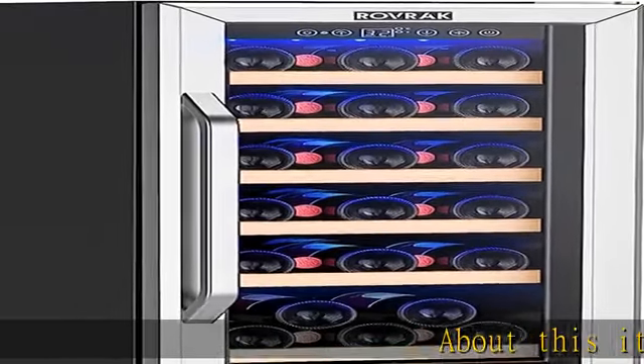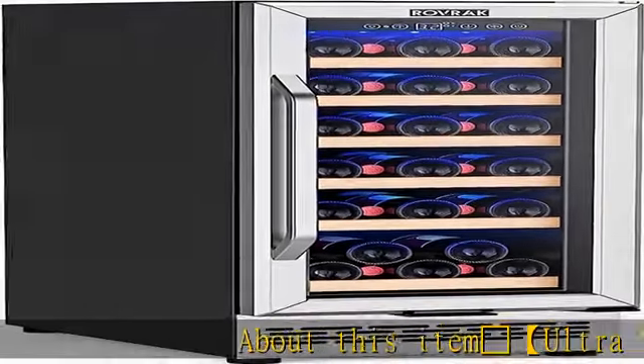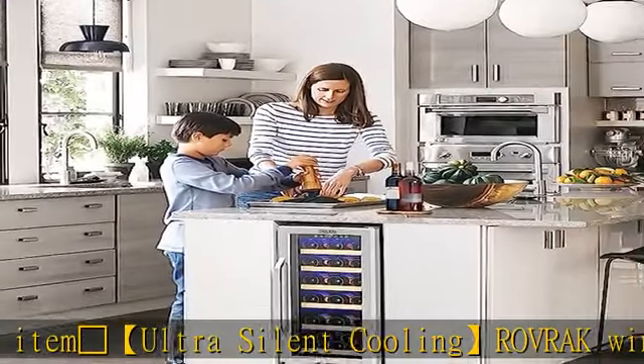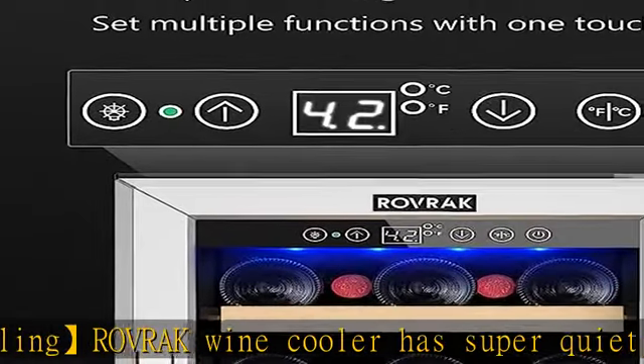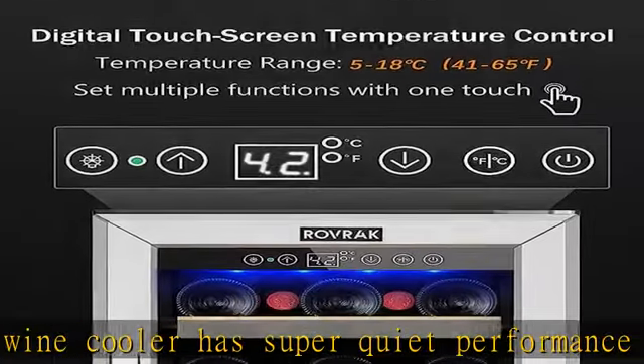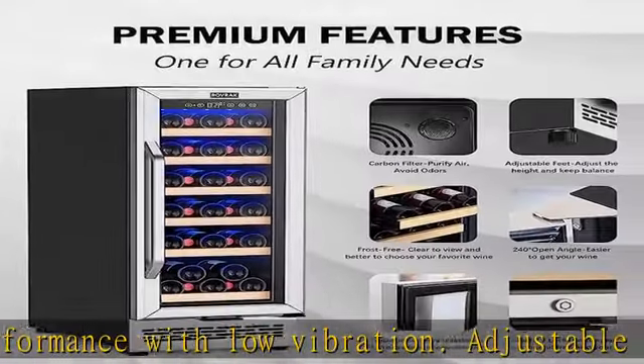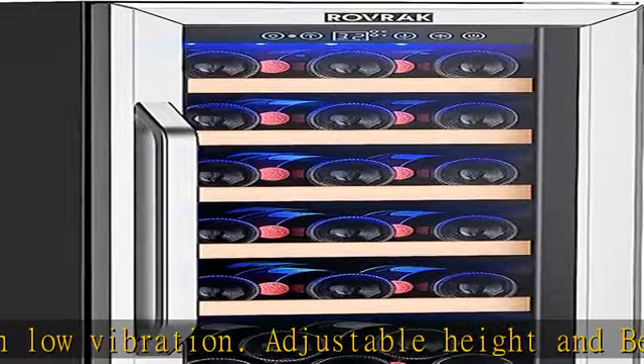The Rovrick wine cooler has super quiet performance with low vibration. Adjustable height and beechwood shelves stabilize each bottle of wine. This wine fridge, even in a media room or near the TV, won't interrupt you and your guests when it kicks on.